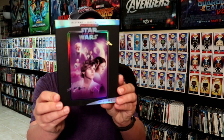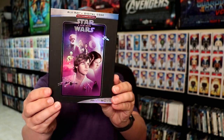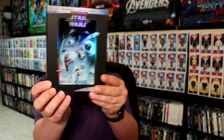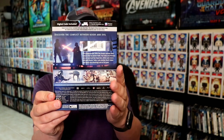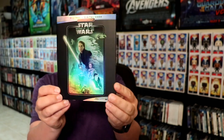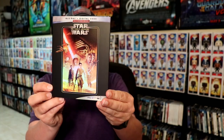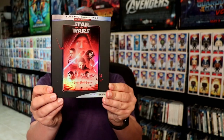First up, we have Star Wars: A New Hope. I really like the nice, clean look for this slip. We have Star Wars: The Empire Strikes Back, Star Wars: Return of the Jedi, Star Wars: The Force Awakens, and Star Wars: The Last Jedi.